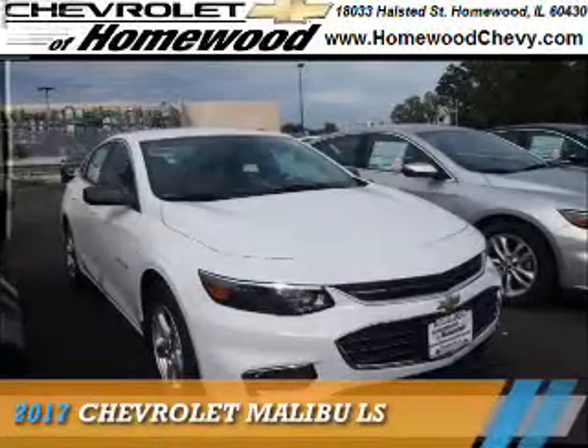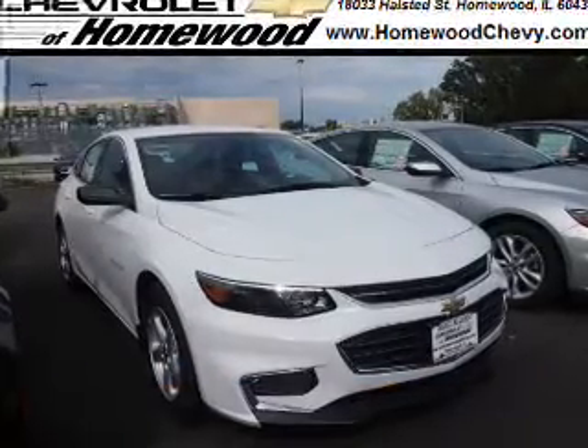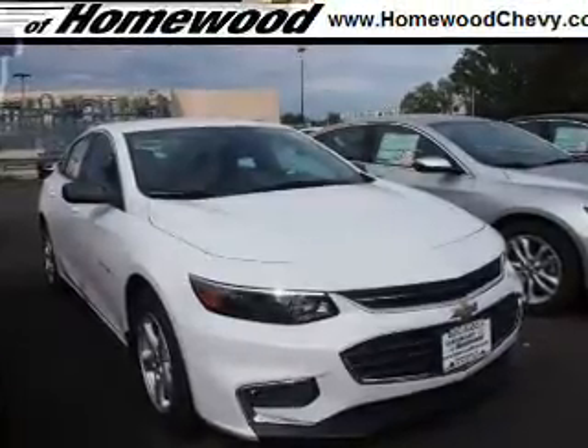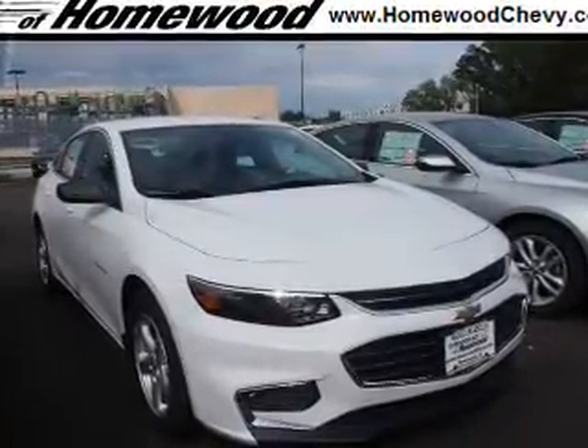Presenting the 2017 Chevrolet Malibu. It's powered by front wheel drive, a 1.5 liter 4 cylinder engine, and a 6 speed automatic transmission.